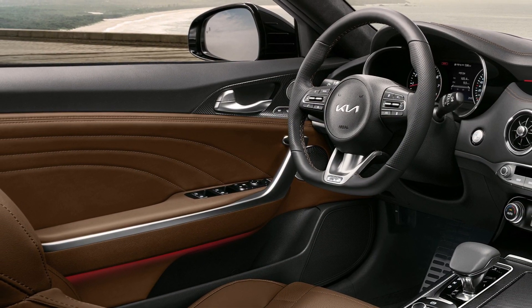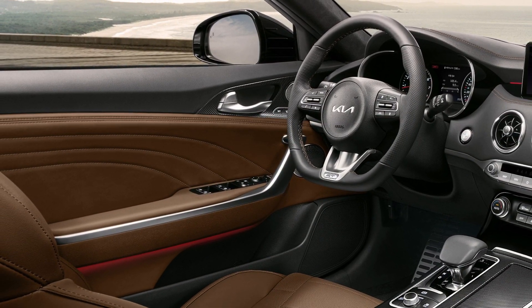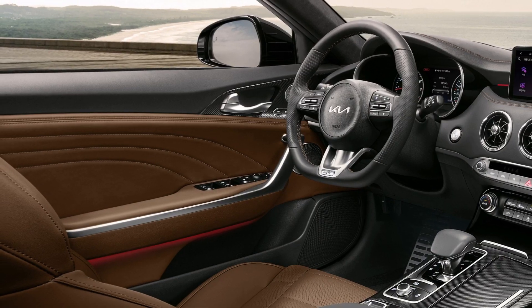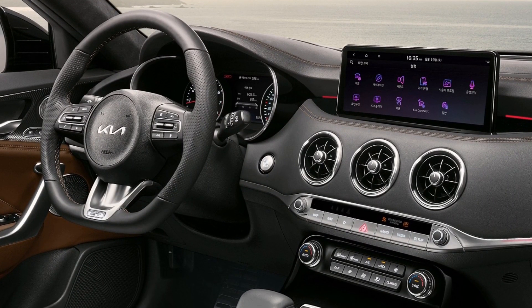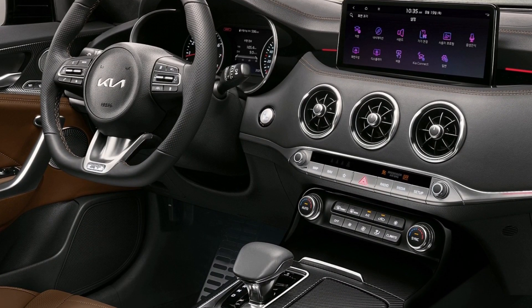The application of a numbered door sill plate on the driver's side provides authentication of exclusivity, confirming that just 1,000 units will be built globally.